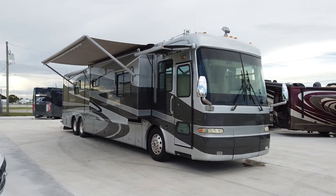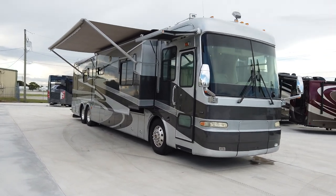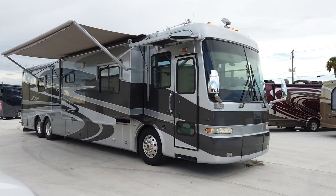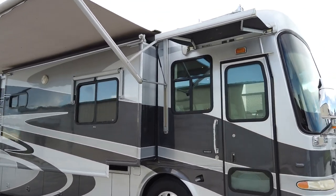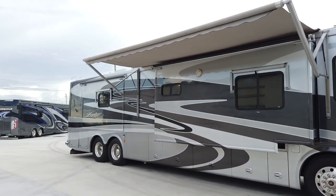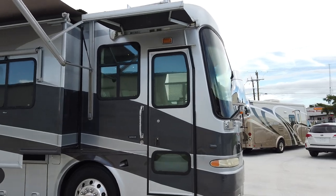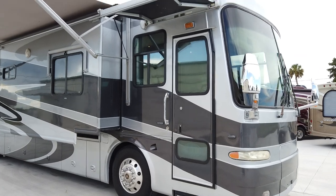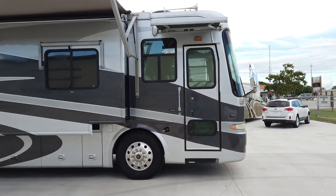Welcome back to Advance RV Centers here in Okeechobee, Florida. My name is Pat and the number here is 561-719-9774. I want to show you this nice 2005 Tiffin Zephyr, 45-foot tag axle with a 500-horse Cummins. It's a pulling machine — if you're looking to pull a big race trailer, buggy trailer, whatever, it's going to get it done. It's a four-slide coach, sleeps six people.